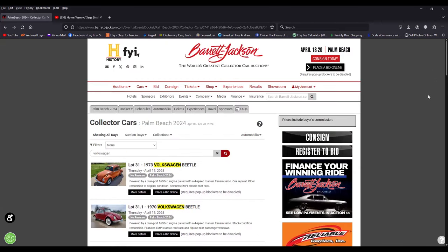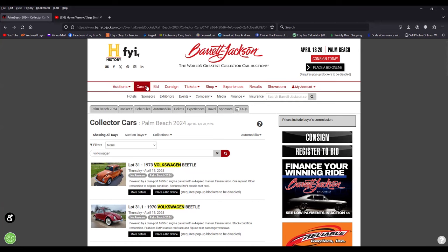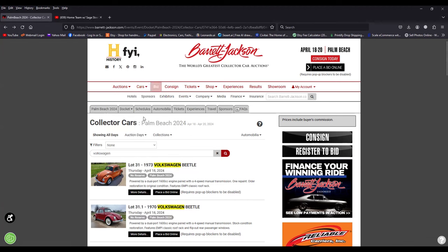Here's the list. If you go to barrettjackson.com, go to auctions and hit the pull-down menu, you'll see Palm Beach 2024. Then go to the docket — collector car docket — and that'll bring up the page. In the search, just put in Volkswagen and you'll be able to see what cars come up in the general Volkswagen arena.